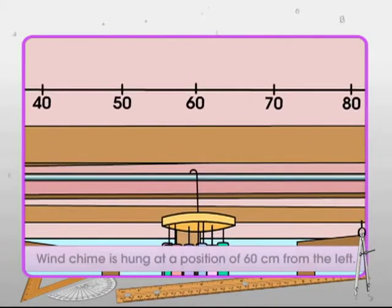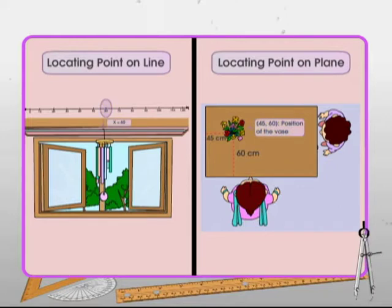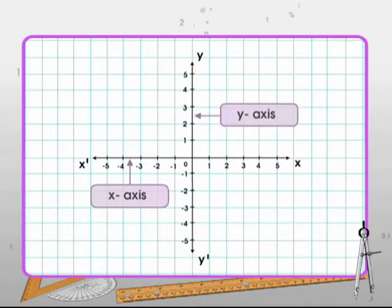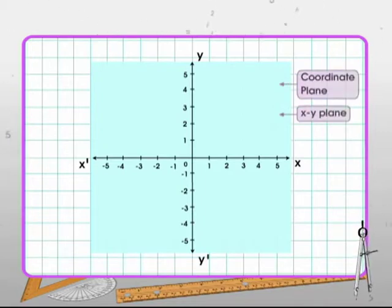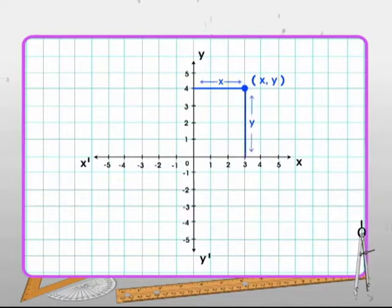Locating a point on the number line requires one parameter. However, locating a point in a plane needs two parameters. For this, two number lines perpendicular to each other intersect at zero — the point of intersection is the origin. The horizontal line is called the x-axis and the vertical line is called the y-axis. The whole plane including the axes is called the coordinate plane, or x-y plane. The position of a point on the plane is given by the ordered pair (x, y), where the x-coordinate is the distance of the point from the y-axis and the y-coordinate is its distance from the x-axis.